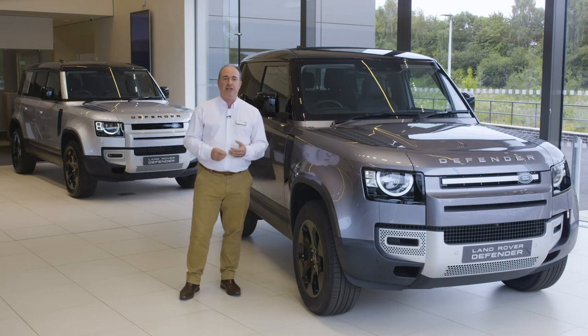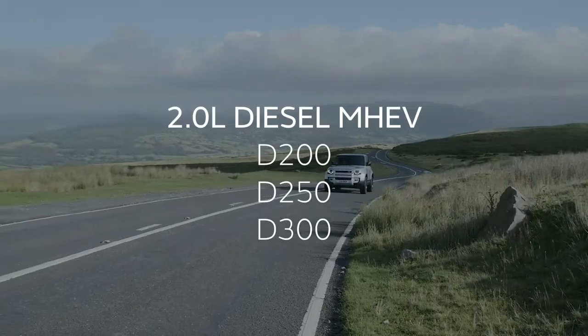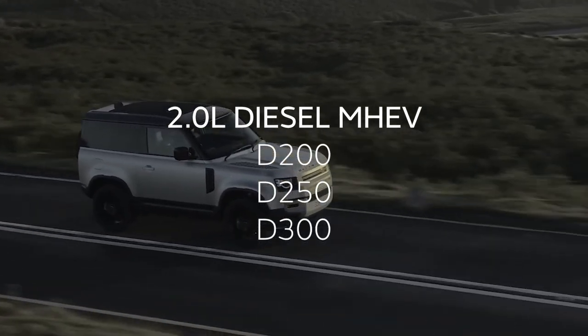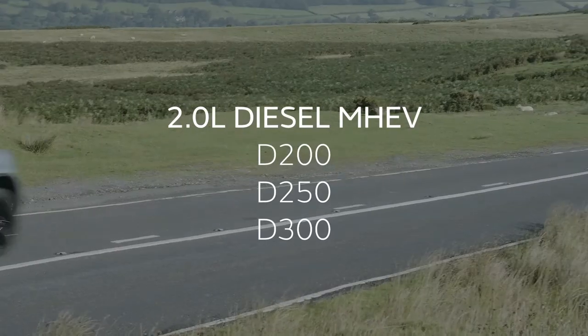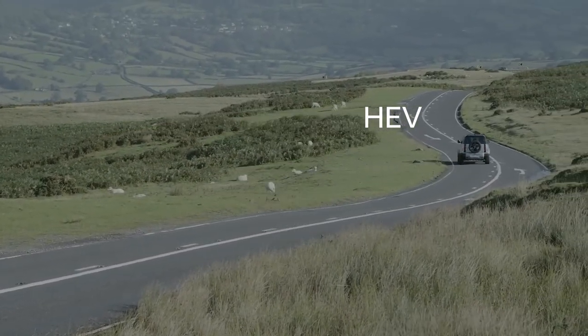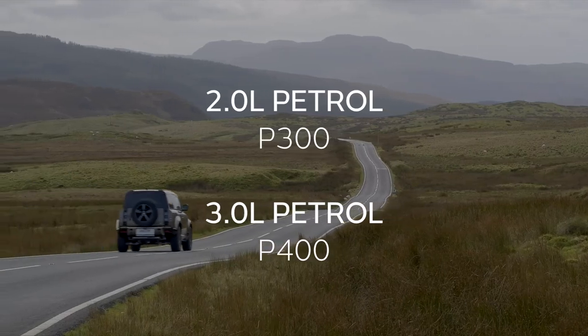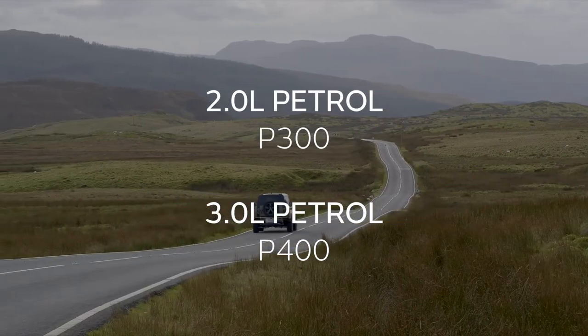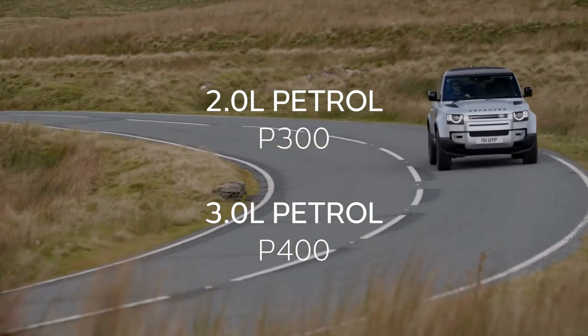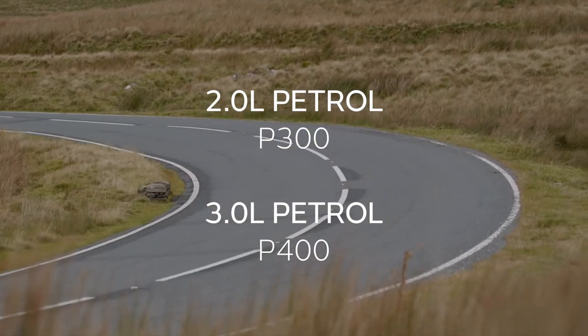Whatever adventure you're headed for, the chances are you'll be getting some of the way on tarmac, and the new Defender handles that challenge just as well as any other terrain. Engine-wise, a 3-litre straight-six diesel produces between 200 and 300 horsepower, providing the low-down torque so well suited to off-road use and towing, with fuel economy well matched to clocking up motorway miles. 2- and 3-litre petrol engines provide 300 and 400 horsepower respectively, with the 3-litre making the most of its electric supercharger to deliver Defender to 60 miles an hour in just 5.8 seconds.